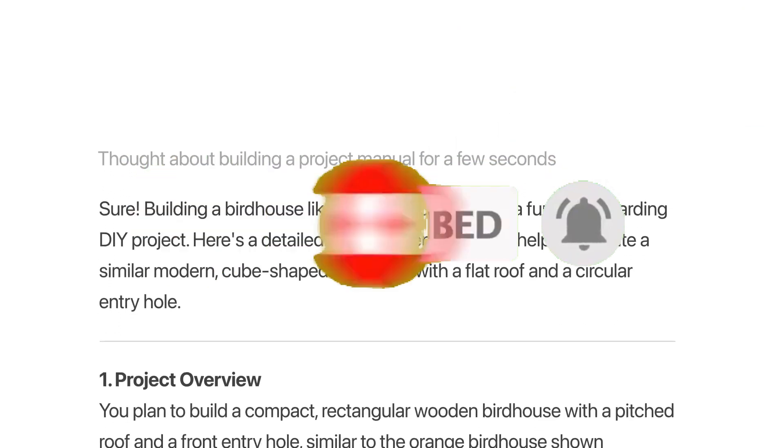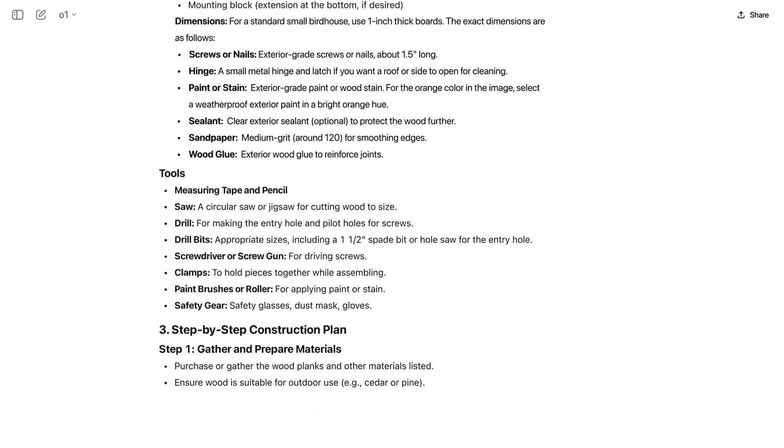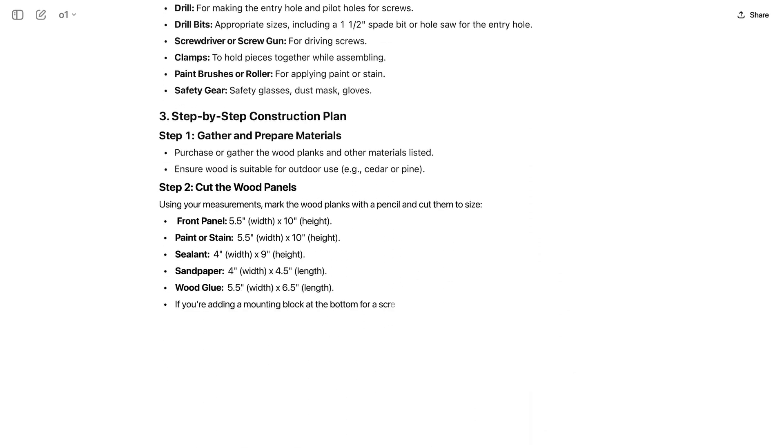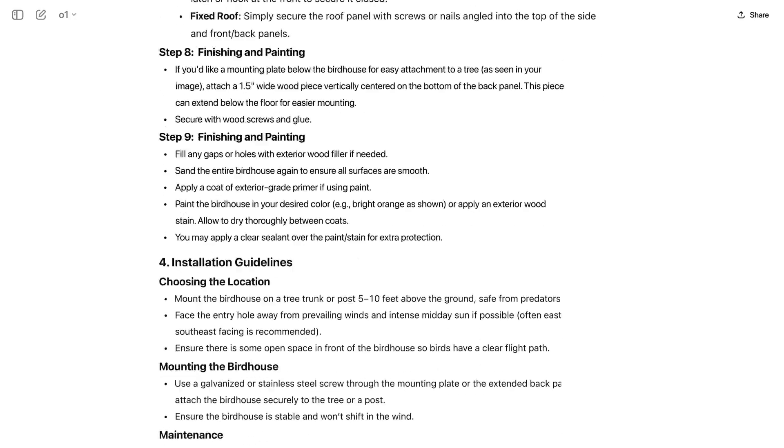The O1 now also supports image uploads, which is going to allow you to apply reasoning to visuals for more detailed and useful responses. If you take a look at the benchmark scores, you're going to be amazed.